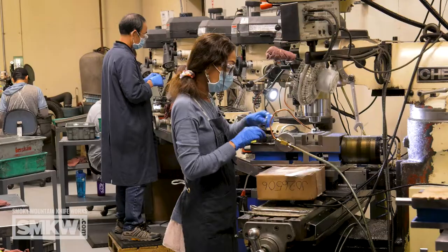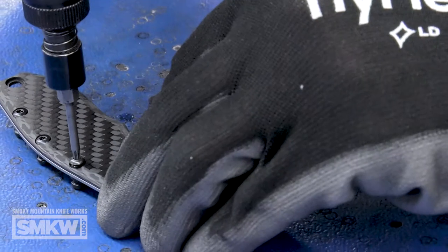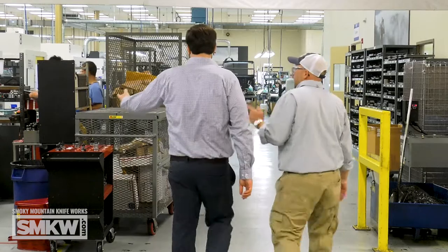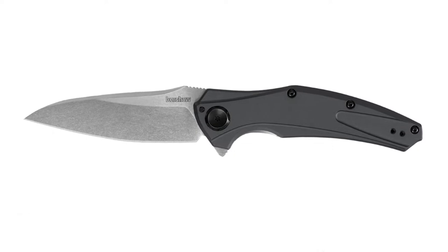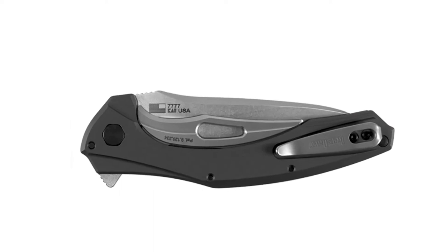We've got a lot happening. In ZT, we have some new titanium frame lock flippers coming out, lots of KVT, lots of exotic materials — carbon fiber continuing. We're keeping the ball bearings rolling. From Kershaw, we have the copper Natrix coming out soon, and the Bare Knuckle coming out in about a month or so. Fingers crossed, the Bare Knuckle will also come in automatics.